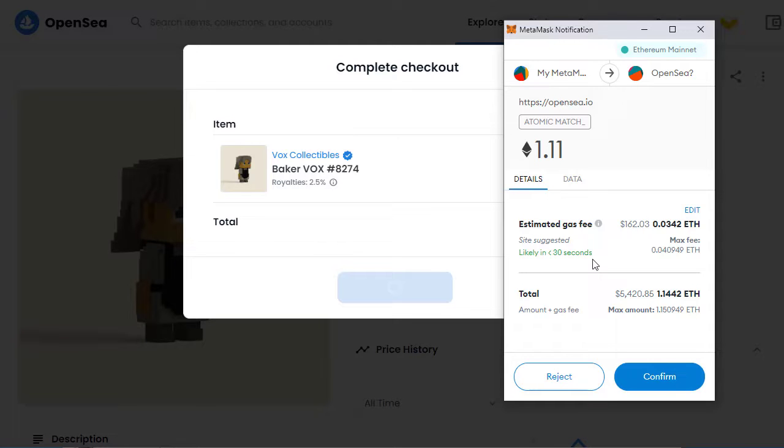That then opens up my MetaMask and we can see the estimated gas fee is $160. I'm not going to continue with that just now — I prefer to get that down to about $120. That is jumping up to $180. This is one of the difficult things with Ethereum transactions: the gas fee at the moment. But hopefully I'll come back in a little while and show you a lower gas fee and complete this transaction.